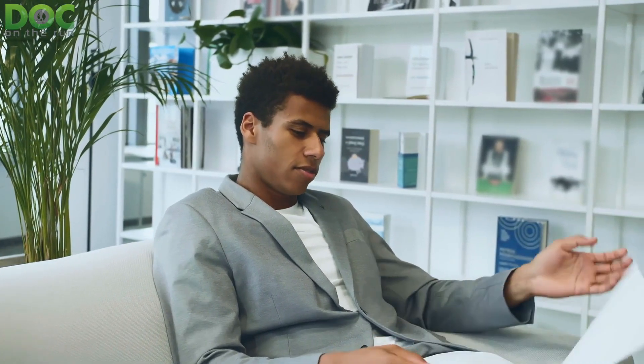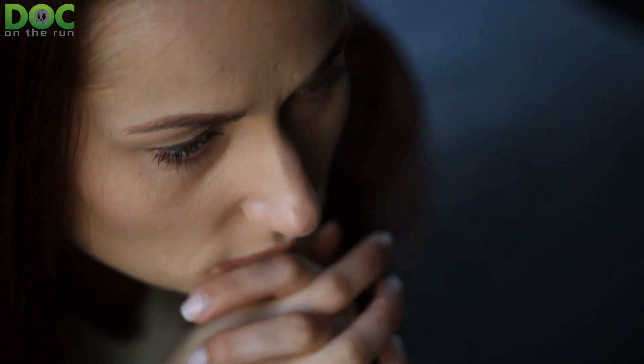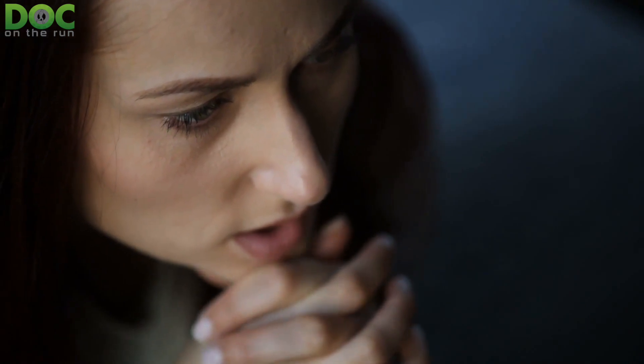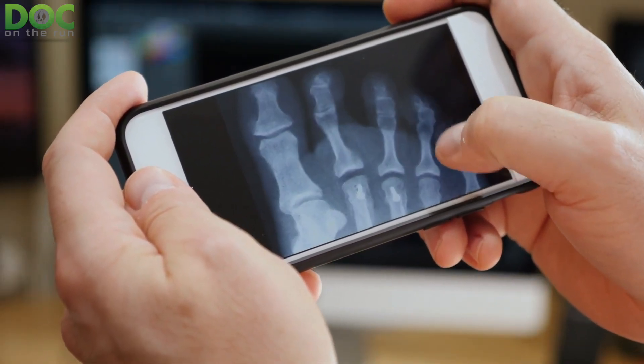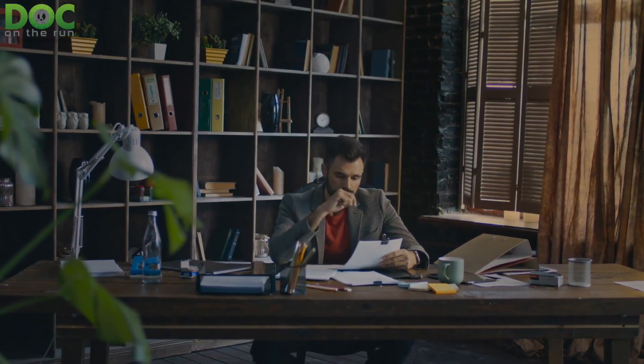So the doctor gives you a prescription for physical therapy. You have to take time off work to go to physical therapy, do that for a few weeks, but it still doesn't get better. A month or so later, you go back to the doctor, explain you've had no improvement and still can't run without an aching sensation in your foot. The doctor gets some x-rays of your foot and ankle but sees nothing — they basically look totally normal. So you start thinking, maybe I need an MRI or CT scan.